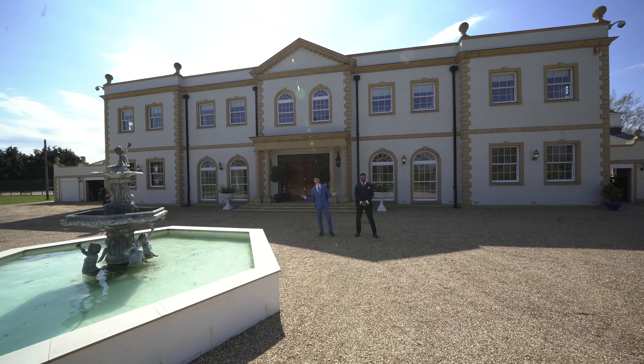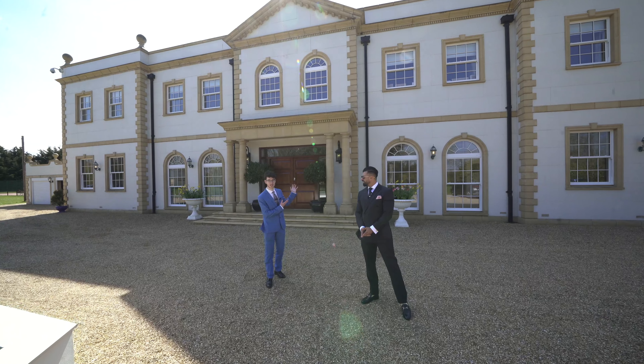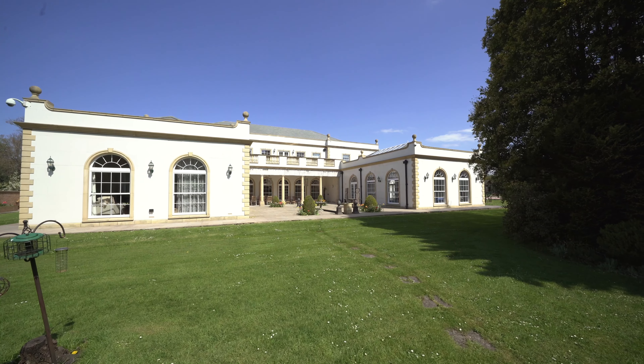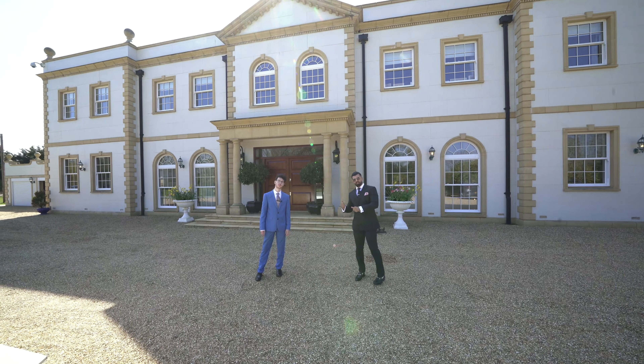Ladies and gentlemen, welcome to this exclusive listing brought to you by Tyron Ashville Estate. This is Tall Trees in Angmering, West Sussex. My name's Eddie and I'm Rhys Ash, and today this beauty of a property boasts 15,000 square feet of luxurious living inside and out. Let's go take a look inside.